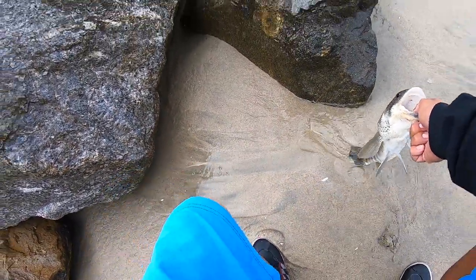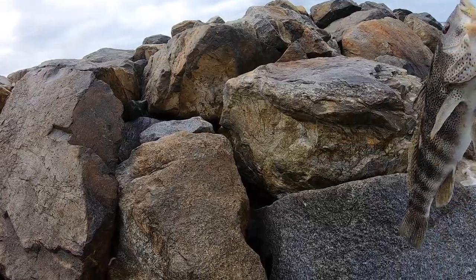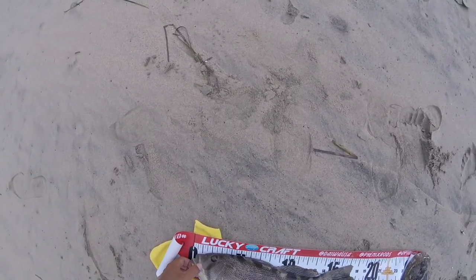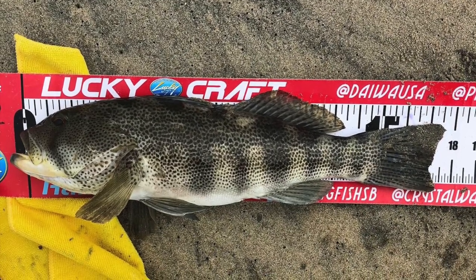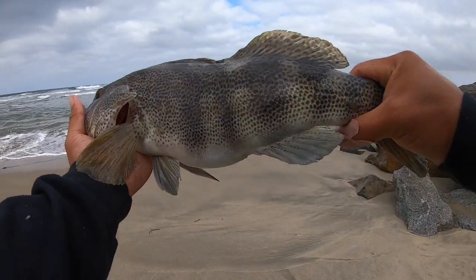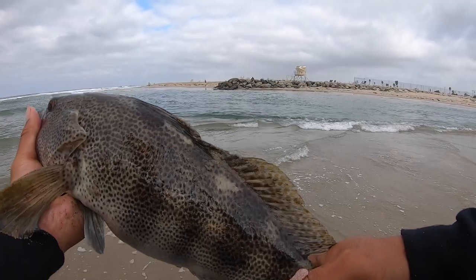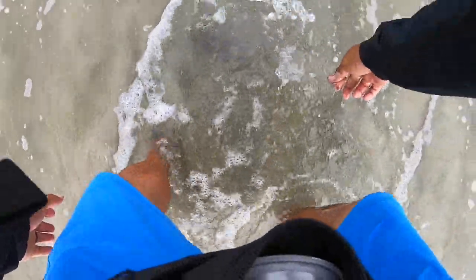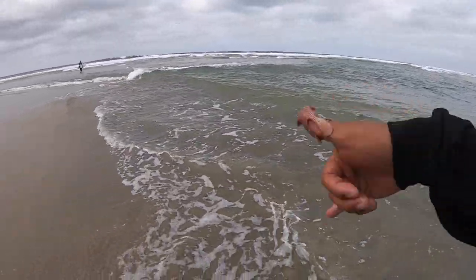Got a big old gash on my thumb so I have a band-aid on, and I guess it's a good thing. Look at that guy! I'm gonna release this guy, let him go. That was nuts. Hopefully he'll be alright — that wasn't the best release in the world, but yeah, he's good, he's swimming away. Heck yeah guys!